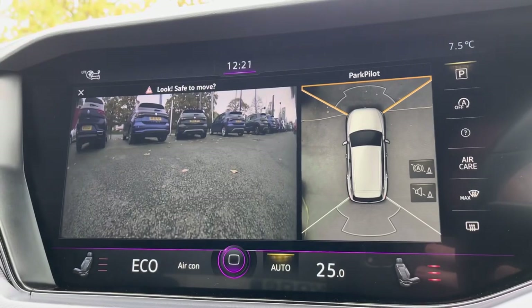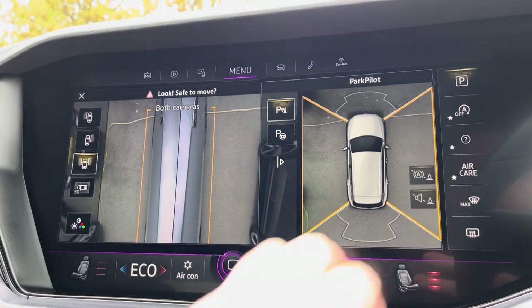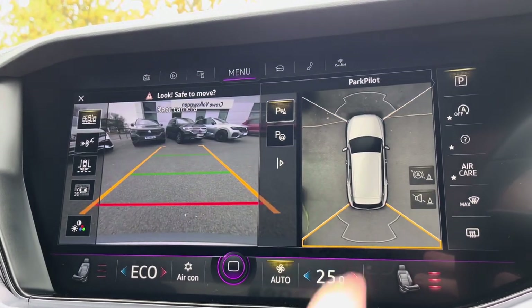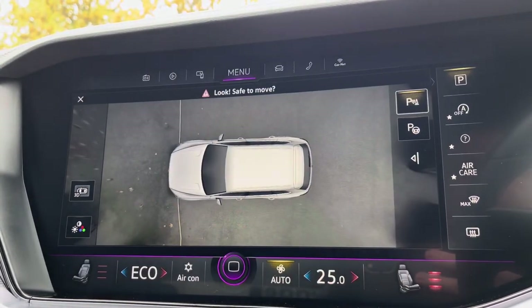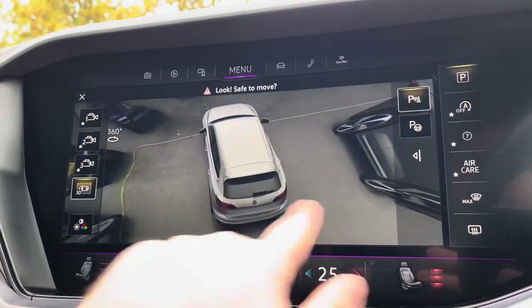You'll have peace of mind whilst parking with front and rear parking sensors, as well as this fantastic 360-degree camera system giving you a view around the vehicle at all times. You've got the bird's eye view and also a fantastic 3D mode which works while moving at low speeds.